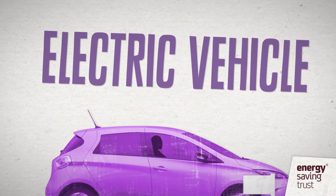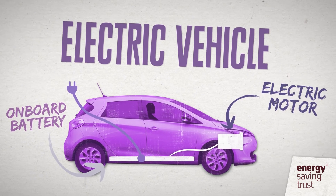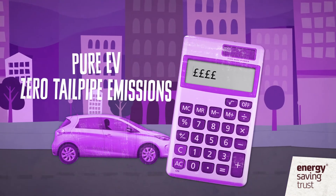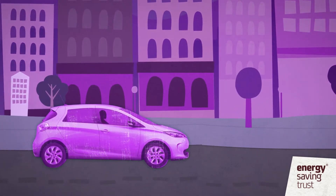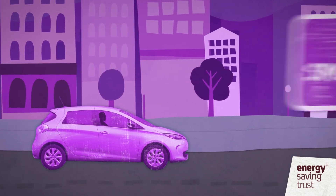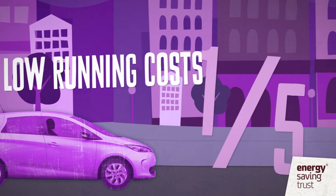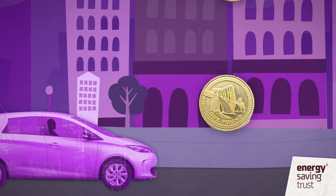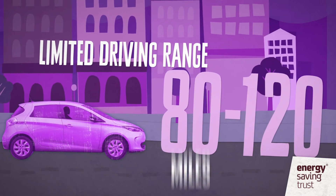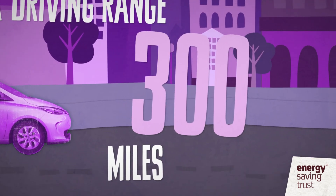A pure electric vehicle is powered by an electric motor which takes its energy from a large on-board battery, which you plug into the mains to recharge. With zero tailpipe emissions, a pure EV is the lowest emission car you can buy. You benefit from the lowest company car tax rates, and even when taking emissions from the national grid into account, EVs are greener than petrol or diesel powered cars per mile. EVs offer a very quiet, smooth and refined driving experience, with very low running costs — approximately one-fifth of a conventional petrol or diesel car — saving you money if you pay for your private motoring. Many EVs have a limited driving range, on average around 80 to 120 miles, although an increasing number of makes and models offer larger ranges up to around 300 miles.